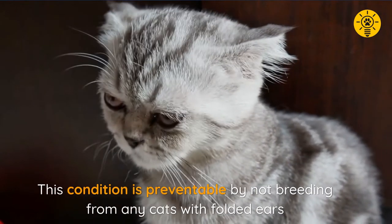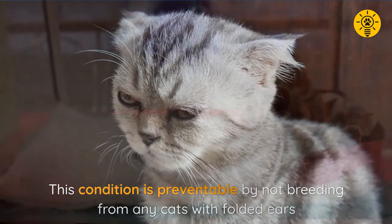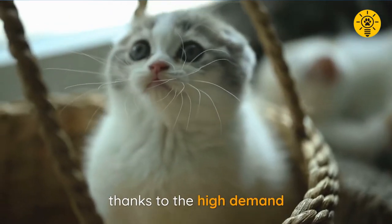This health condition is preventable simply by not breeding from any cats with folded ears. However, despite the obvious problems, many breeders still turn a blind eye thanks to the high demand.